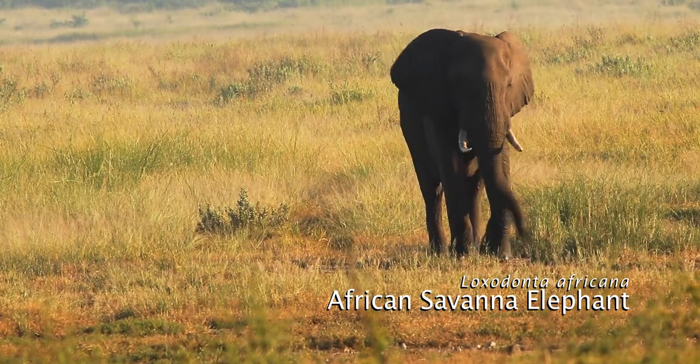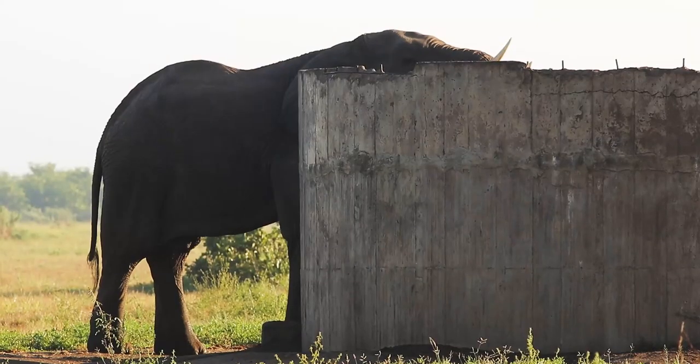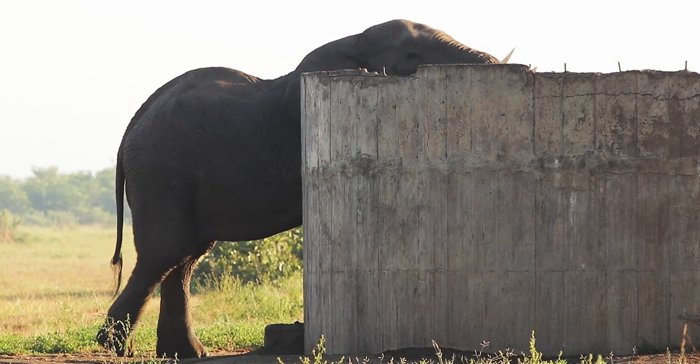We have been watching this large bull elephant slowly approaching from far to come and have a drink of water in the cement dam.